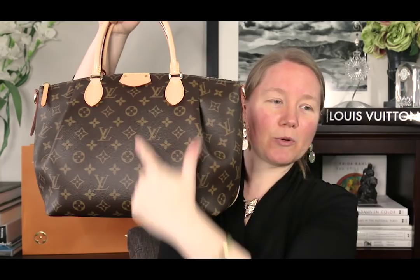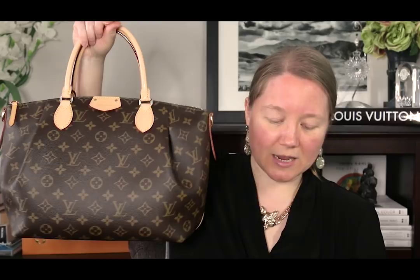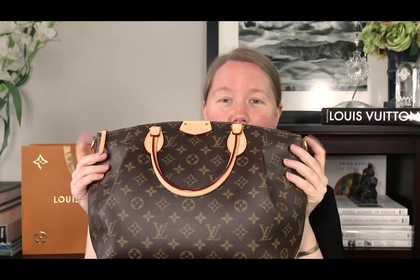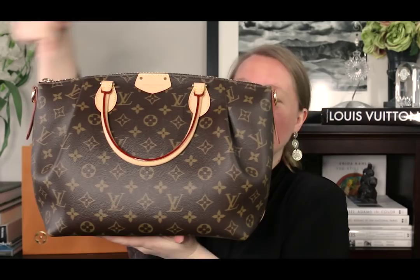Let me give you the dimensions. They're very similar. For the Turen, the height from the center — the highest point — to the base is 10.5 inches. The height from the corners to the base is 9.5 inches, so there's a one-inch difference. The width is 14 inches from corner to corner across the top, and 10.75 inches across the base. The depth corner to corner is 5.5 inches.